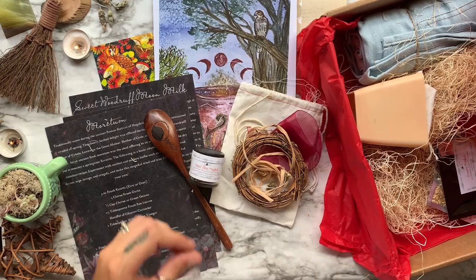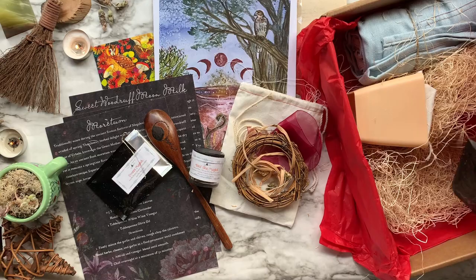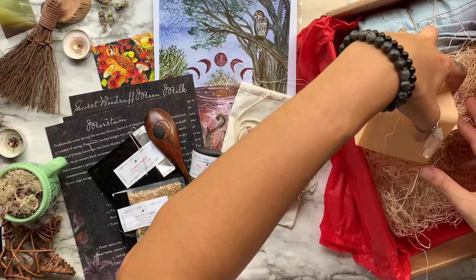Then we have some kitchen magic seasoning sets. The first one is Sweet Magic and has maple syrup granules and organic cinnamon. Then we have some more seasonings — this one is Savory Magic, with garlic, applewood smoked kosher salt, and thyme leaf.